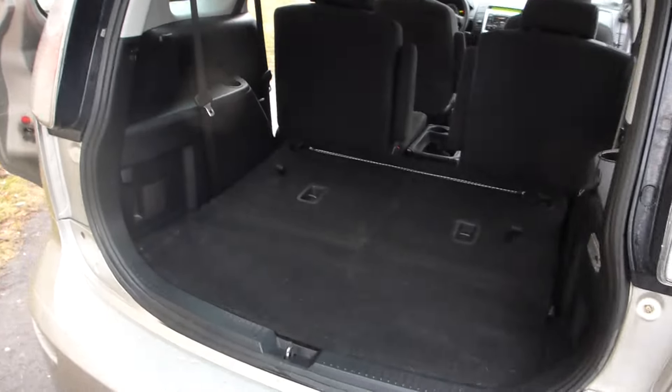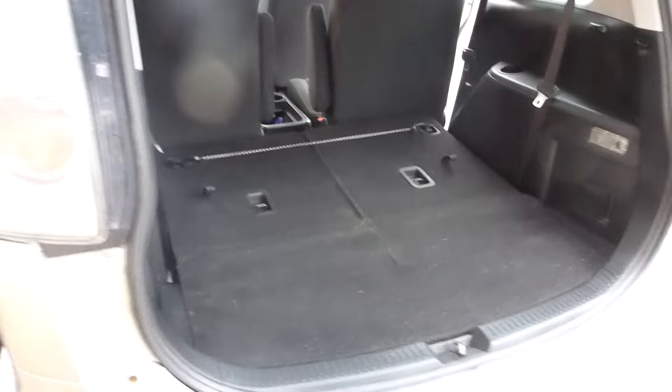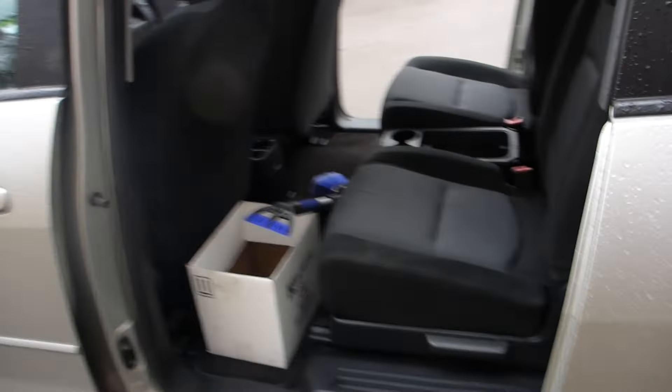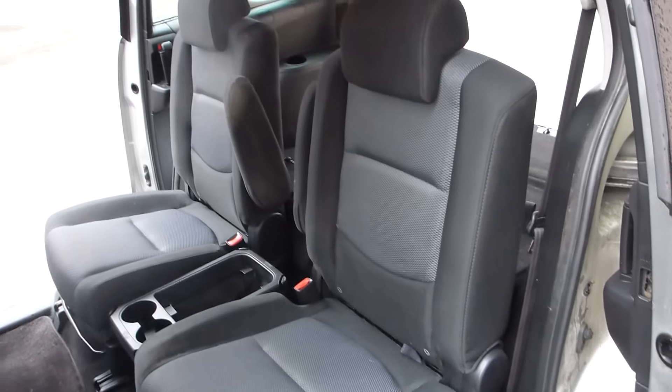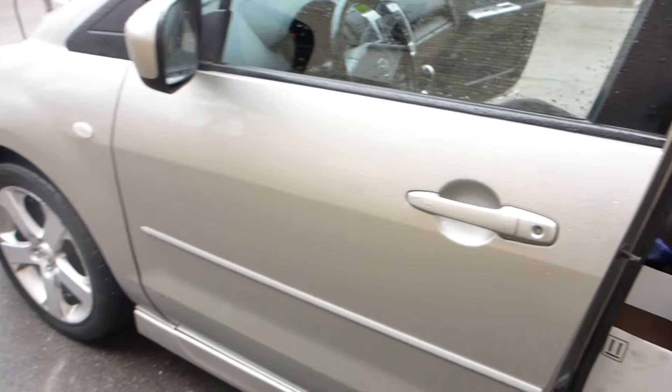5th door hatch, lots of space in the back — a real people mover. A good opportunity for somebody.